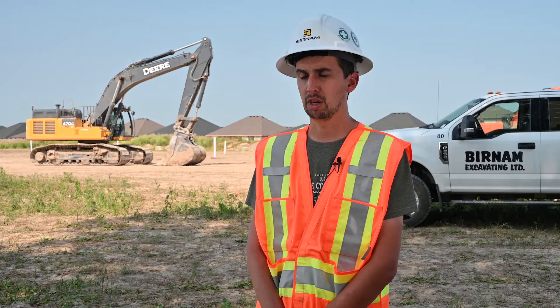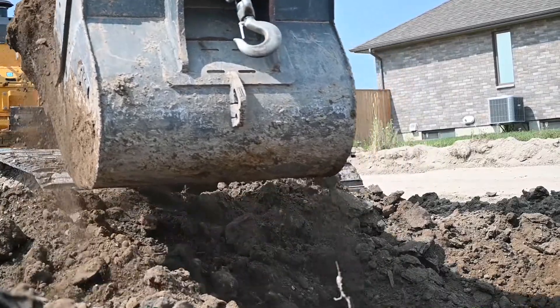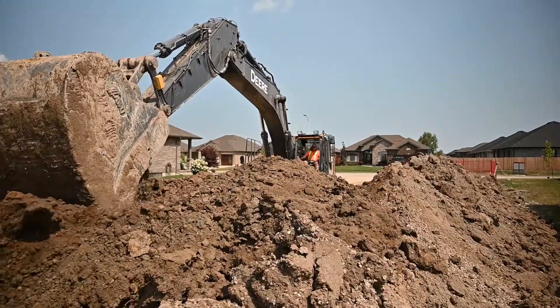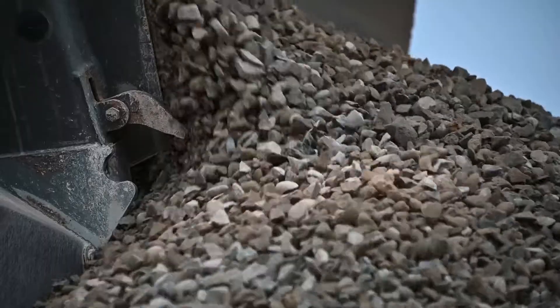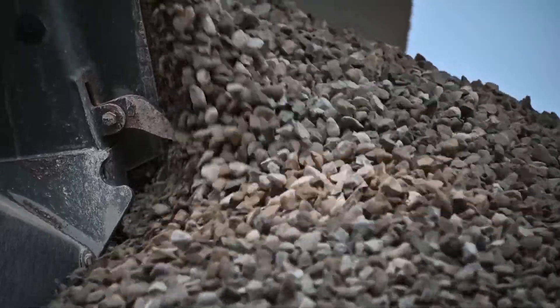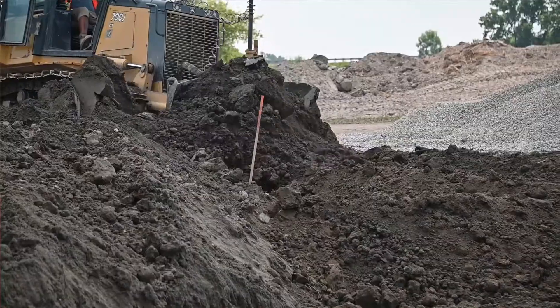We are in high production mode for all our sewers. If the excavator doesn't dig, there's no need for anybody else. We need the excavator to dig the hole and get it ready for our pipe layers to lay the pipe. Once the pipe is laid, then we start backfilling with our loader and our dozers and compactors and everything else.